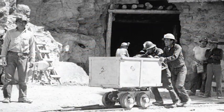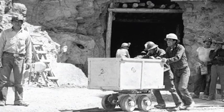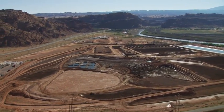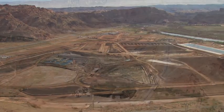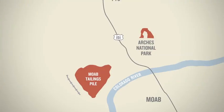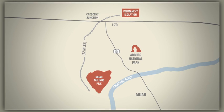In the 1950s and 60s, Moab, Utah was a major player in the uranium mining and milling industries. Unfortunately, this recreation area was left with a pile of mill tailings — or leftovers — about 16 million tons of it, here on the banks of the Colorado River.